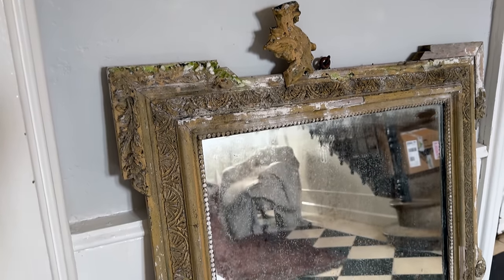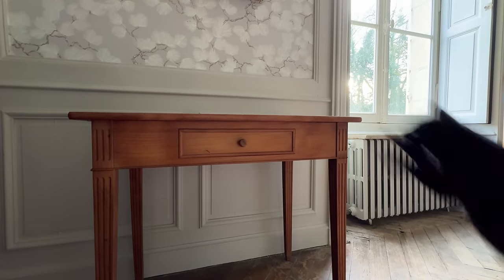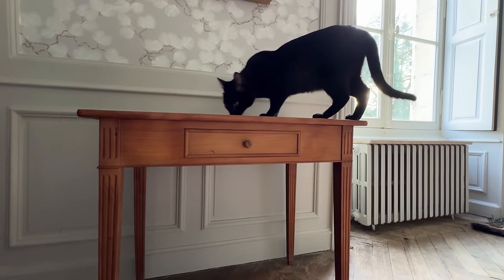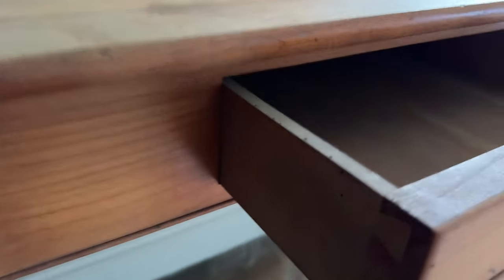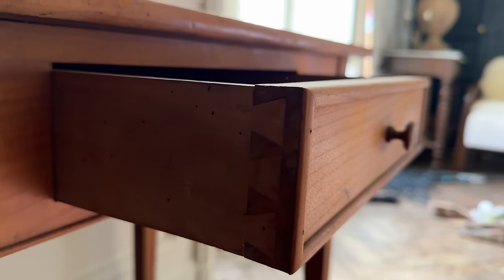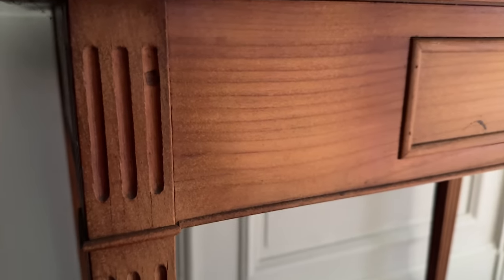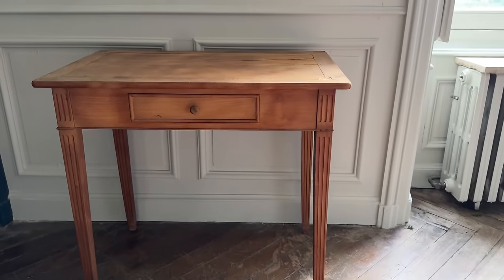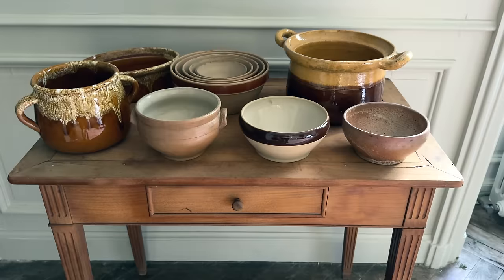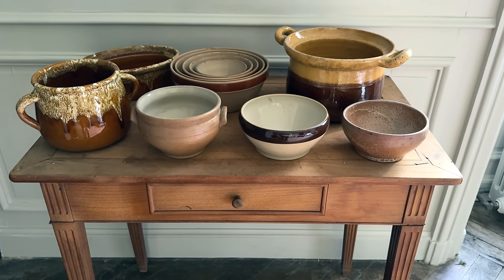I do seem to be drawn to the quirkier pieces that seem to have been forgotten about and probably have an interesting history. This particular table caught my eye because of its simplicity — it's got dovetailed drawers and lovely detailing on the legs. It does have a crack on the top, but that really doesn't bother me. I'm always looking for old mixing bowls and pottery, so I feel like I scored this time around.